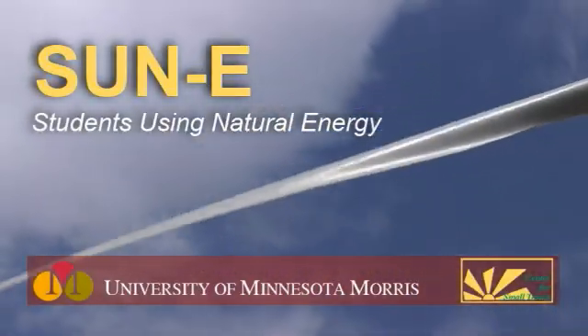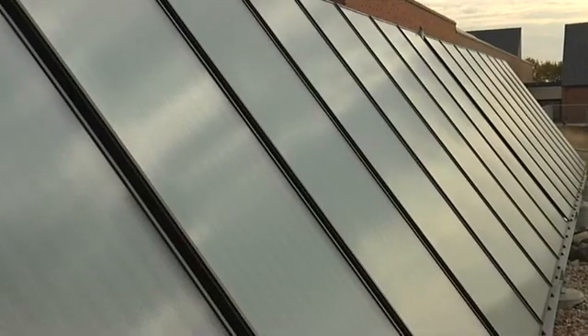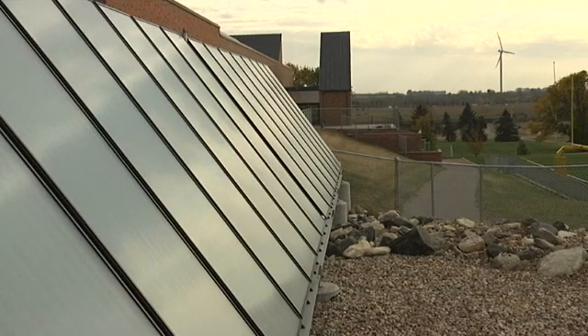At Morris, there are so many opportunities just laying out there that students just have to grab on. Our project is the Students Using Natural Energy Project. We're working basically on spreading awareness about the solar thermal panels, how they work, and the benefits.